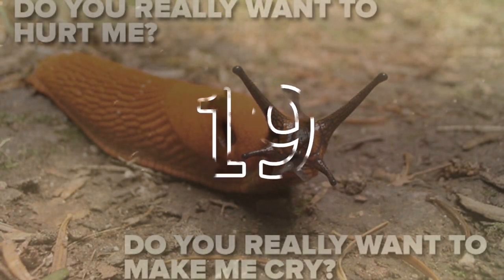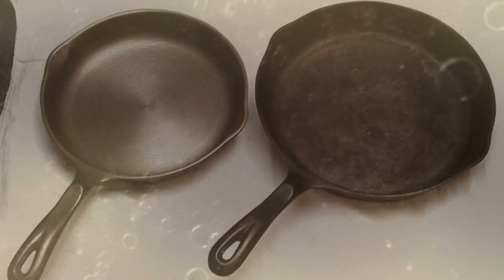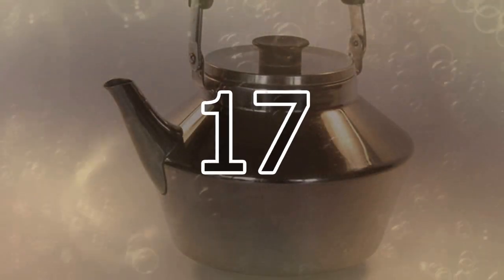19. Use coke to kill slugs and snails. 18. To clean burnt pans, just let them soak in coke. 17. To descale a kettle, again, just soak in coke.